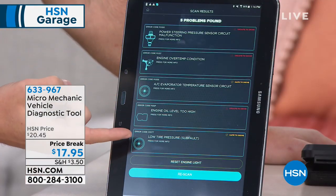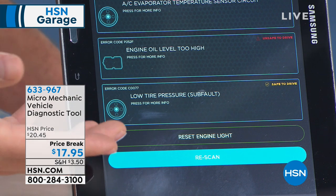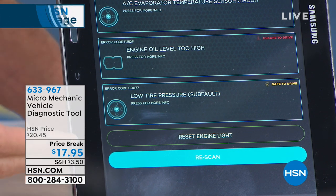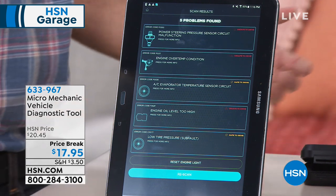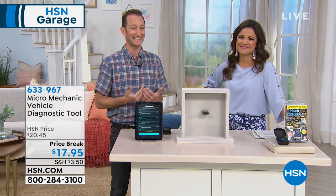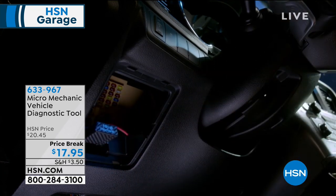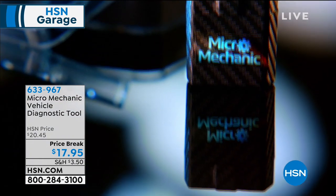You can actually reset your engine light with your Micro Mechanic. How many of you have that engine light that's just on and you have no idea what it is? Go ahead and reset that engine light and completely turn it off so it's not just staring at you. And it's not just sitting there wondering — plug this in and it gives you a full list of everything that could be wrong, from your AC, which might be safe to drive with, to power steering or engine issues. Knowledge is power — you don't have to feel unsure when you go into a mechanic.